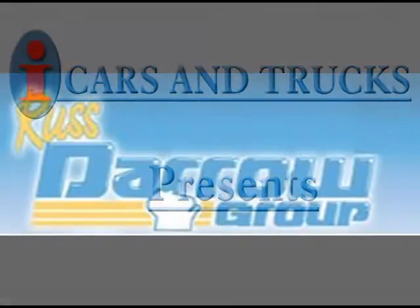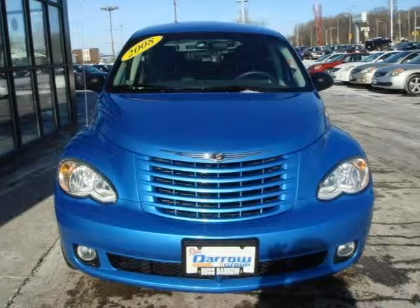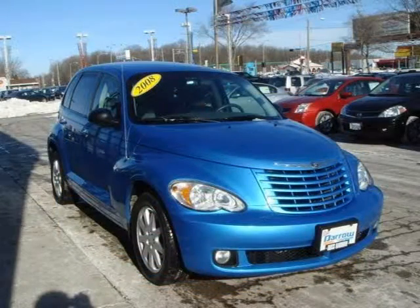This 2008 Chrysler PT Cruiser Sport Utility is located in Milwaukee and has 45,945 miles on it. This sport utility has a beautiful deep-water blue pearl exterior paint color, which is complemented by an interior color.